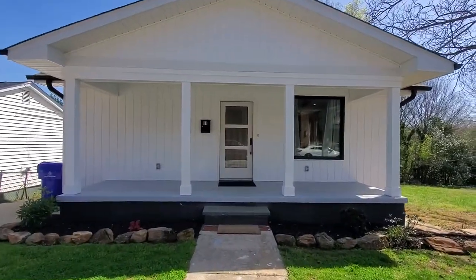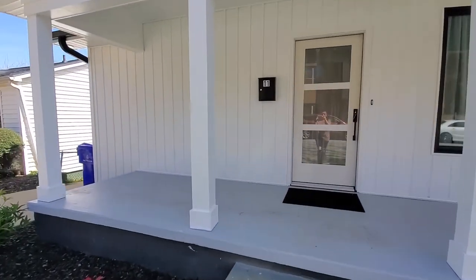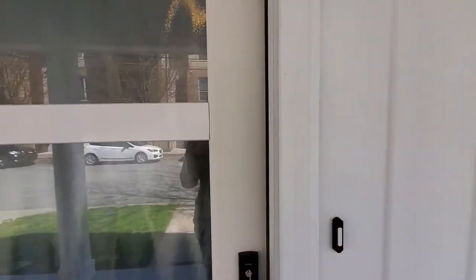Nice and quiet. You guys know I love a front porch, so you've got plenty of front porch room here. You're going to love this one — it is so cute.